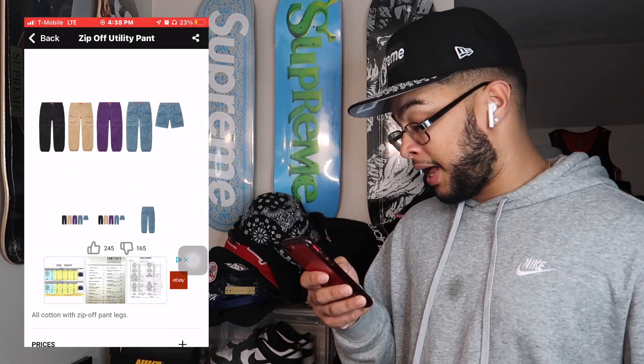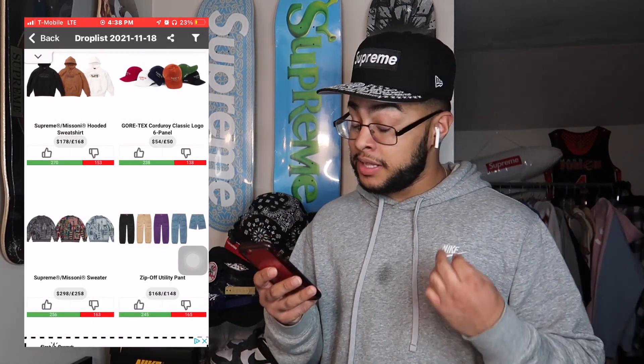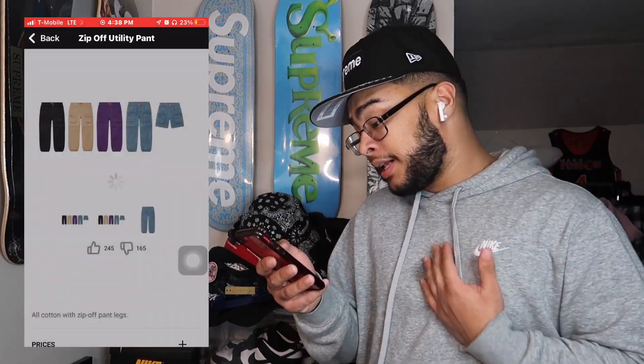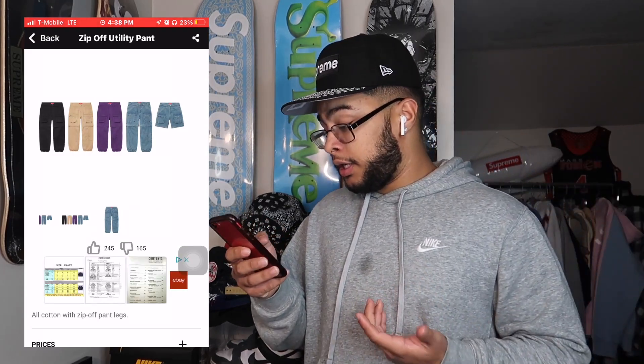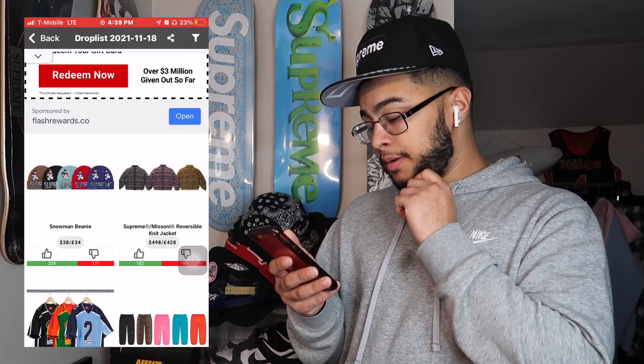The Dip Off Utility Pants — I really like these, especially the black and tan ones. Retail is $168, which is actually not bad. You're basically getting two things in one: pants and shorts. I might go for these, we'll see. I think it's more of a personal piece though — not much resale.